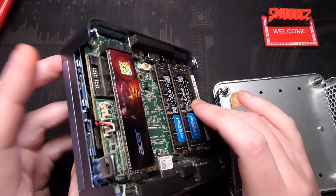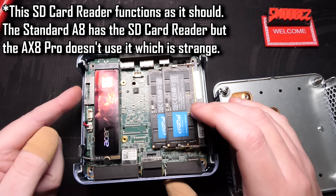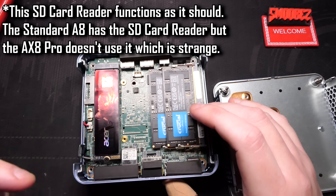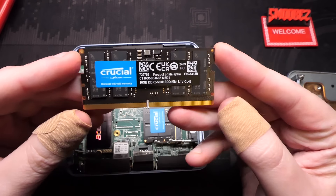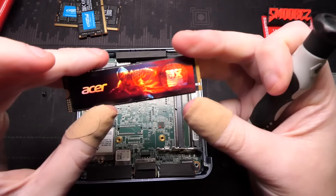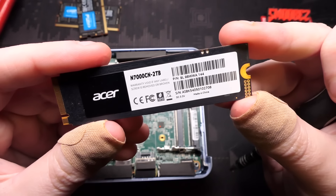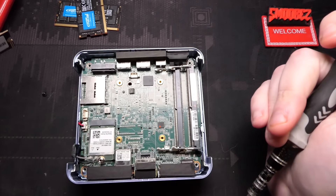There is an SD card slot on the motherboard — I put a card in and it sticks out quite a bit, so it's not meant for internal storage, but I'll check if it reads an SD card in Windows and update you later. The two RAM sticks are both Crucial modules running at 5,600 megatransfers per second. The SSD is a cool-looking Acer N7000CN two terabyte — and it's fast, you'll see the benchmark soon.